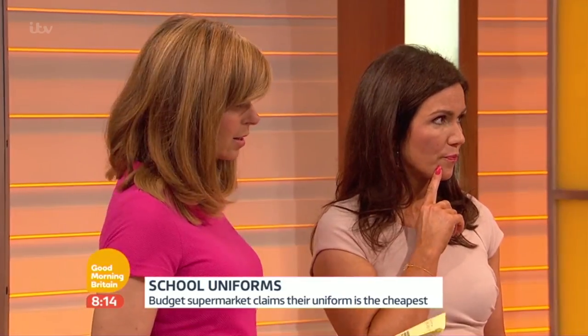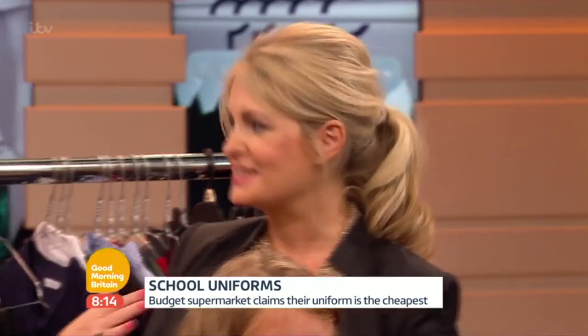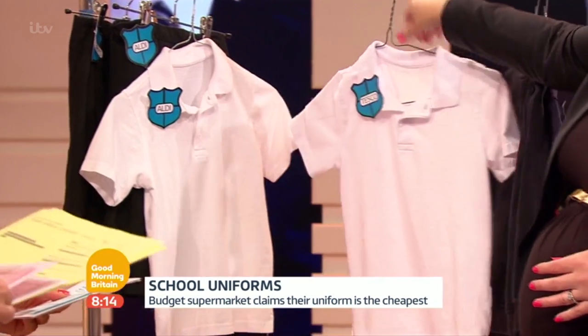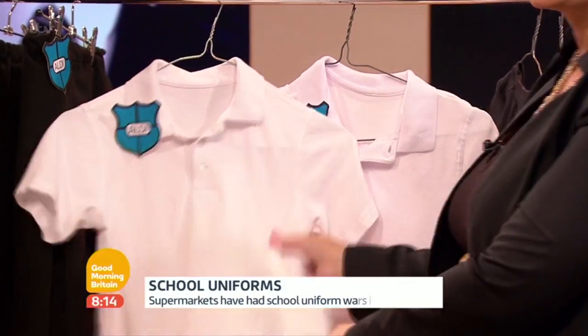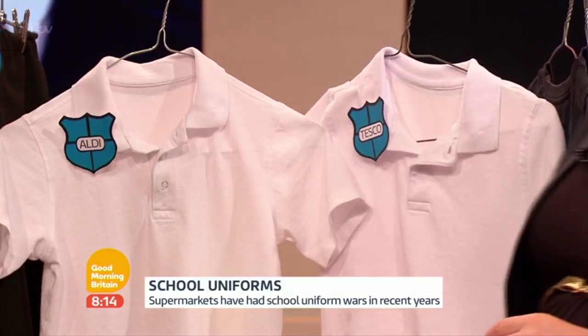The next test was the orange cordial test — getting that annoying stain on a new uniform. White is a really hard colour to keep anyway. It's pretty equal measures. You can very faintly see staining that has stayed in the Aldi top, but it's not too much more expensive and it's fared a bit better in that one.